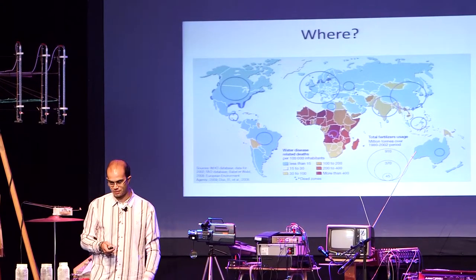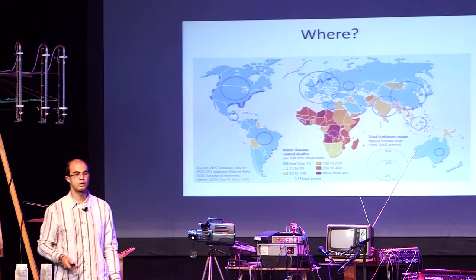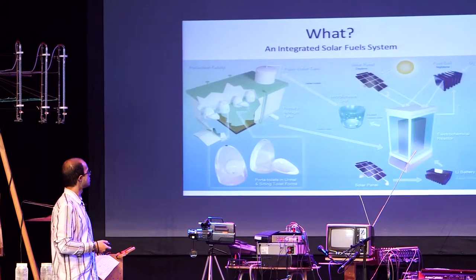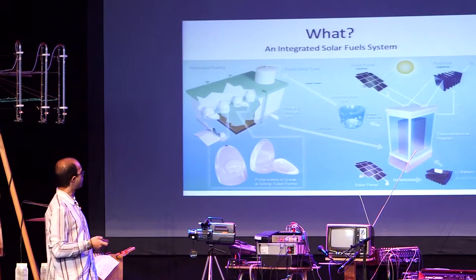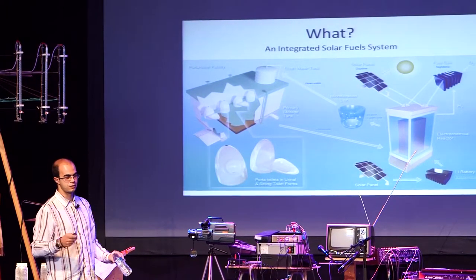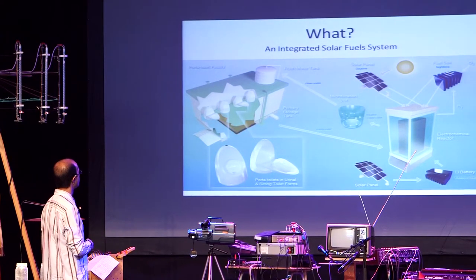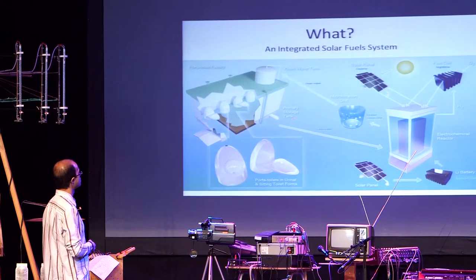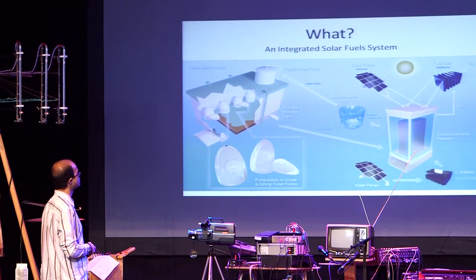Our project, funded by the Bill and Melinda Gates Foundation, is working on reinventing the toilet. Here is a scheme of our prototype and how it works. When a person uses the toilet, the waste goes to a first tank — a primary storage tank — and then it's treated in a reactor.